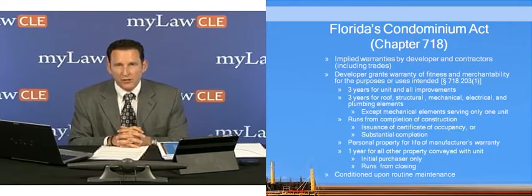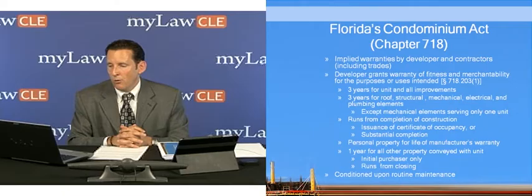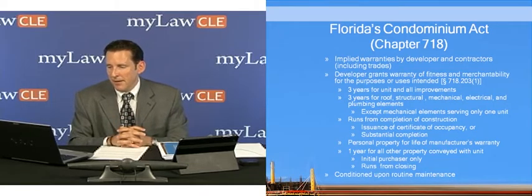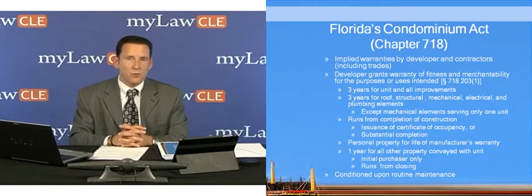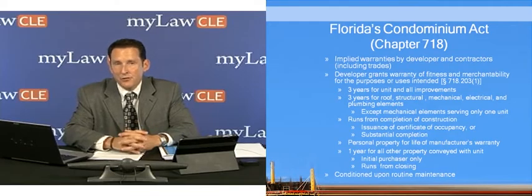These warranties run from the completion of construction — that is either the issuance of a certificate of occupancy or substantial completion. In Florida, a building department will issue a final certificate of occupancy so that the building is deemed complete. But under the statute, it runs from either that or, in the absence of that, the date of substantial completion. That's generally taken from case law and is defined as when the building or project can be used for its intended purposes by an owner.